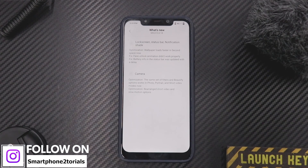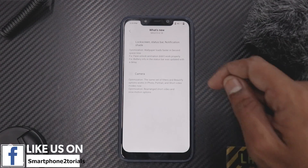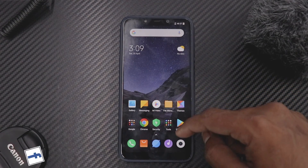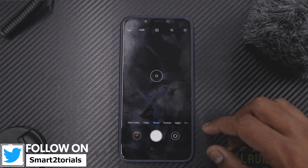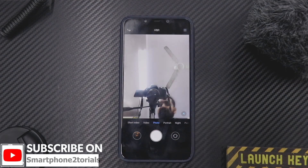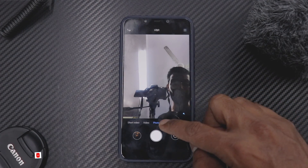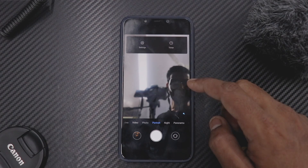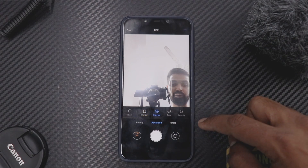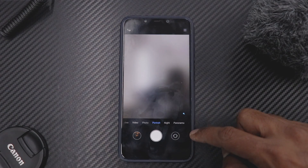Moving on to camera optimization: the same set of filters and beautify options now work in photo, portrait, and short video modes. Short video and slow motion options have also been rearranged. Let's quickly go to the camera — that's the front camera, and if we go to photo portrait you can see it.